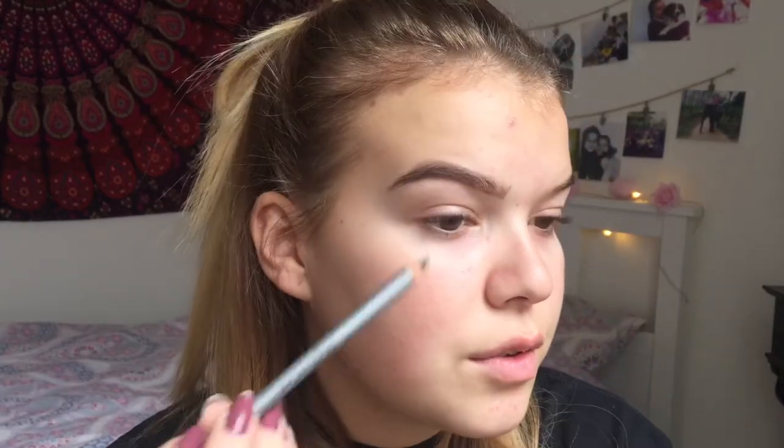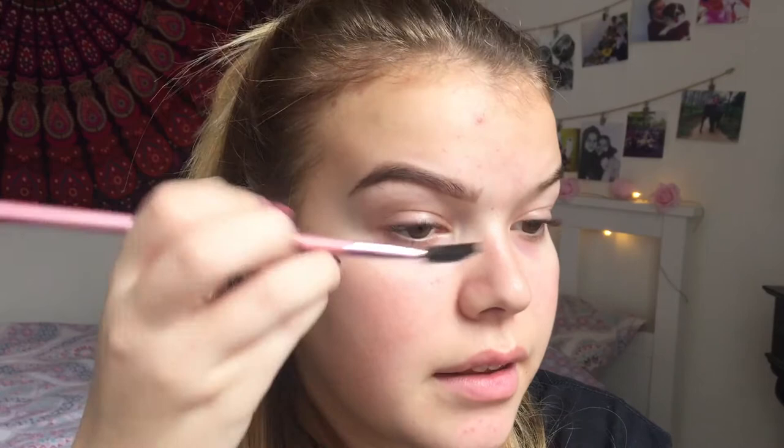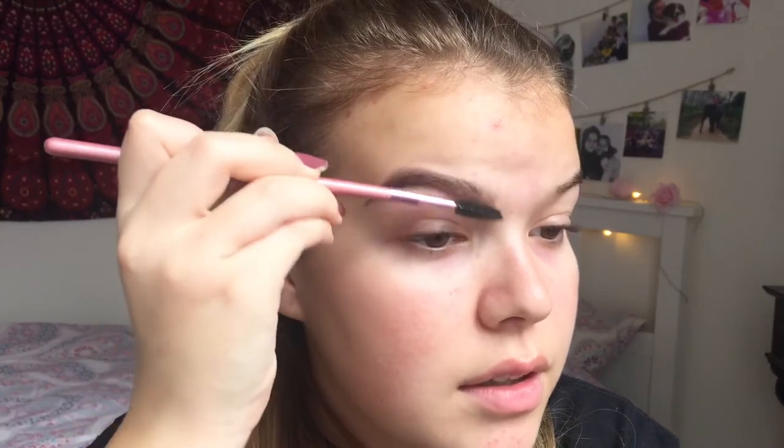It definitely looks better from the side than from the front, because in the front I don't have as much hair, so it looks pretty dark there. But I'm just gonna take a brush and blend it out. Maybe it wasn't too dark — it actually looks pretty good, I like it. I'm just gonna do the next eyebrow off camera.